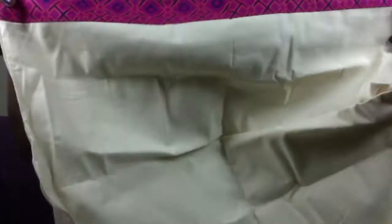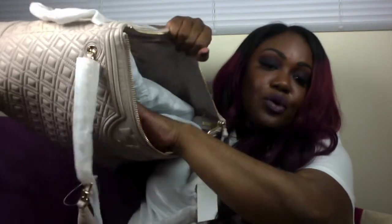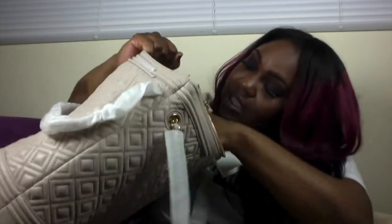The dust bag is actually rather cute, if I must say so myself, with the little Tory Burch logo — this is actually really cute. This is the dust bag that was sitting in between. Inside the main bag, there are just your standard cell phone and regular pockets on the side, and one zippered area.